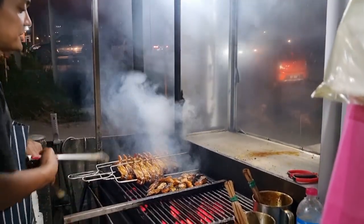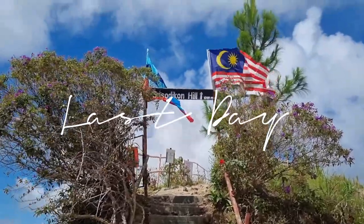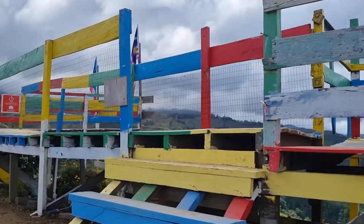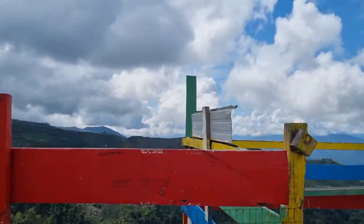For dinner, we had the best honey BBQ chicken wings. Our visit to Sabah flew by really really fast and it's now our last day here. We're now at Sosodikan Hill to look at the panoramic view of Kunasan.